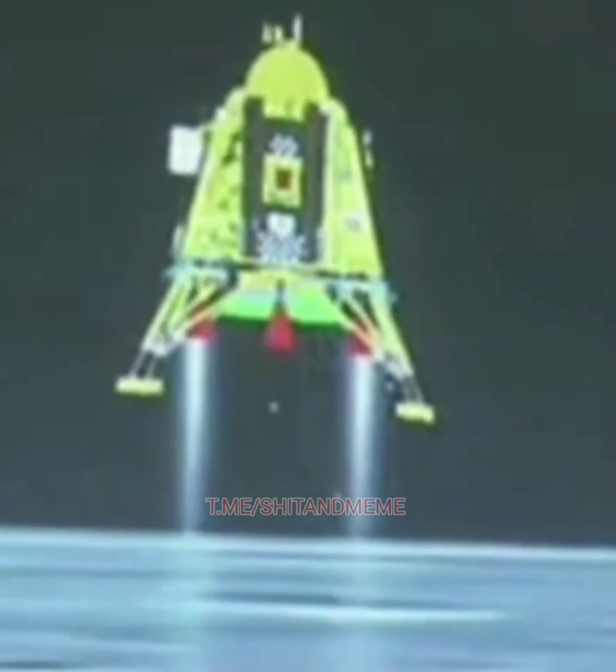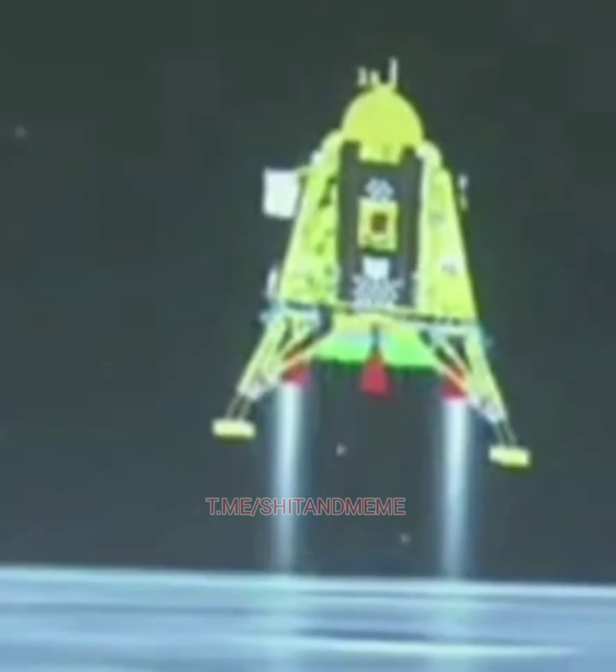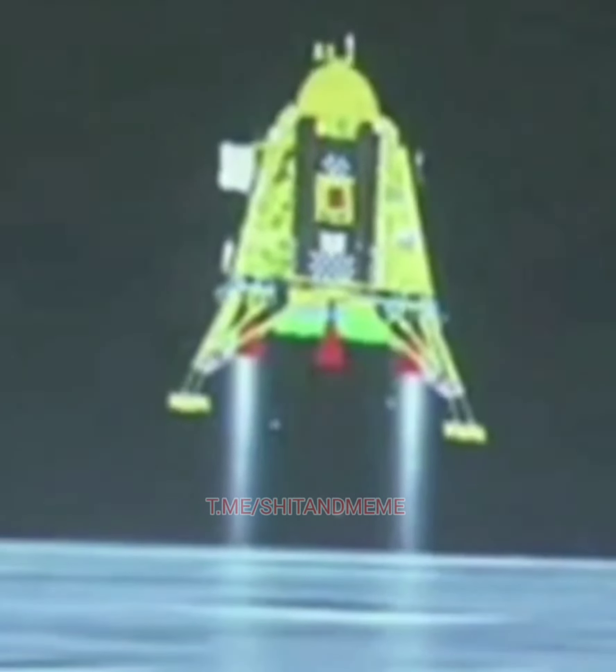The altitude is being brought down from 800 meters and we are nearing and approaching the lunar surface. We are approaching the vertical descent phase 2, which will have the lander module hovering at nearly 150 meters above the lunar surface.